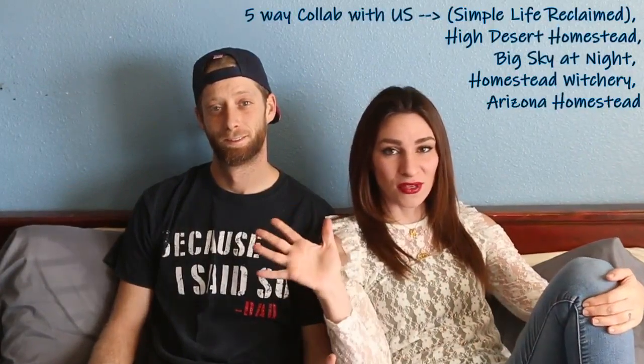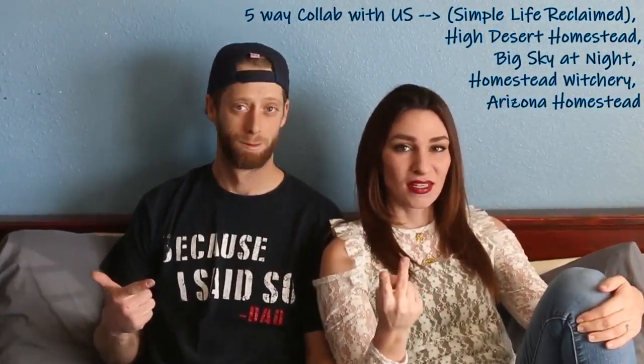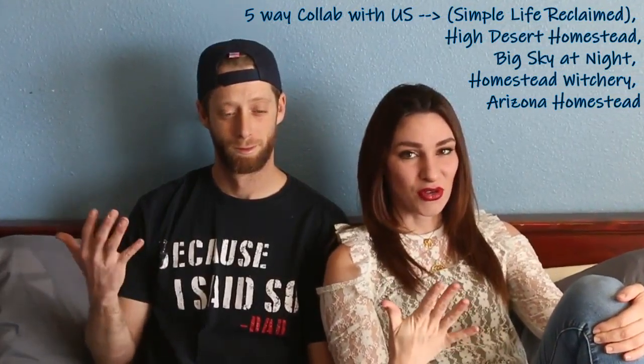Hey everybody, welcome back to our channel. Today we've got a really cool video for you guys — a five-way collaboration video with us, the High Desert Homestead, Big Sky at Night, Homestead Witchery, and Arizona Homestead. I hope you really enjoy this collaboration video. Go check out all those other channels and see how they answer the same questions that we're going to answer today.